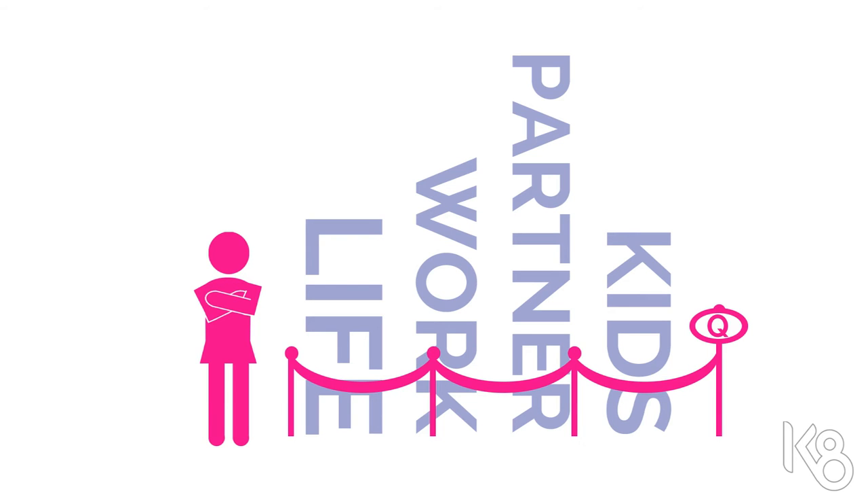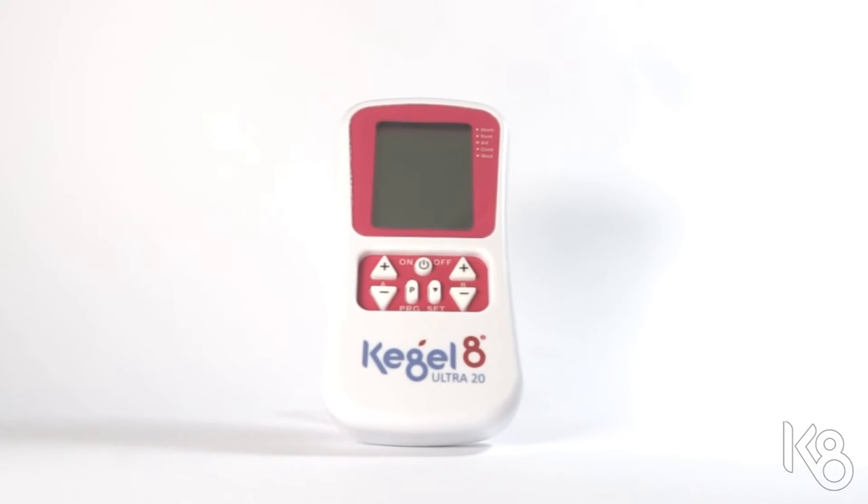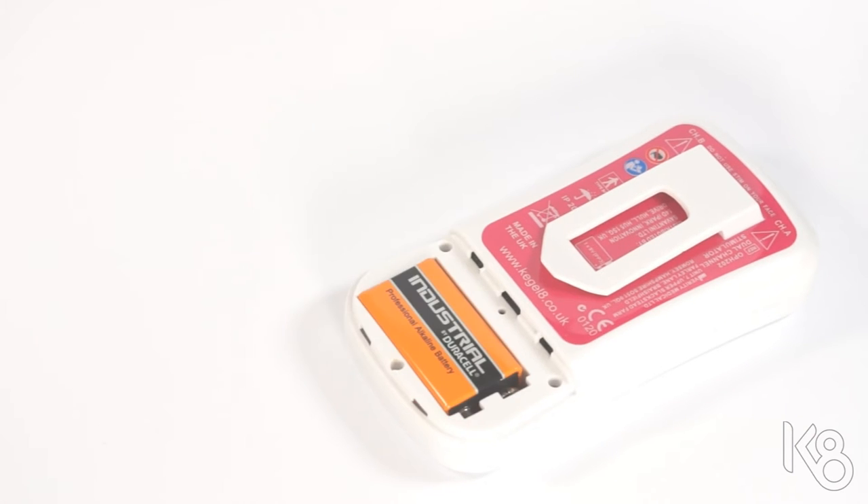For busy, time-strapped women everywhere, there's the Kegel8 Ultra 20 — our best selling pelvic toning and strengthening device, designed to be used safely and easily in the privacy of your own home.